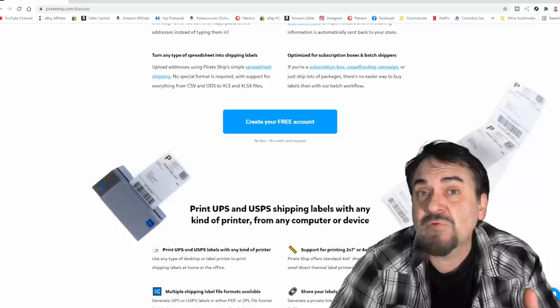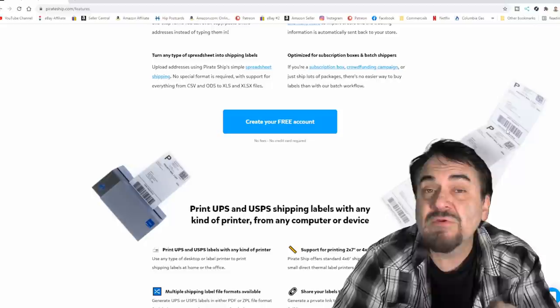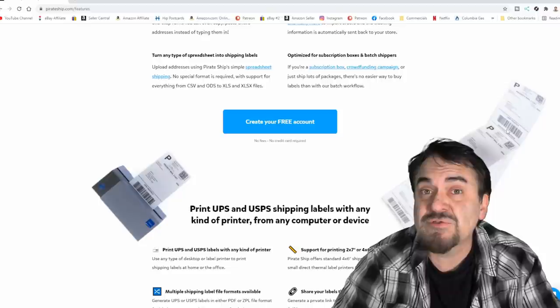We have eBay set up to only pay out once a week, so there's always tons of money in there at any given time to cover shipping. If you need the money quicker, set it up for everyday payments. Most of the time, eBay's payments are dead on — same day, same time frame week by week. I know there are some issues with payments not going through as well. As long as you know about these other sites and have everything set up, there's no reason to worry even if eBay is glitching.